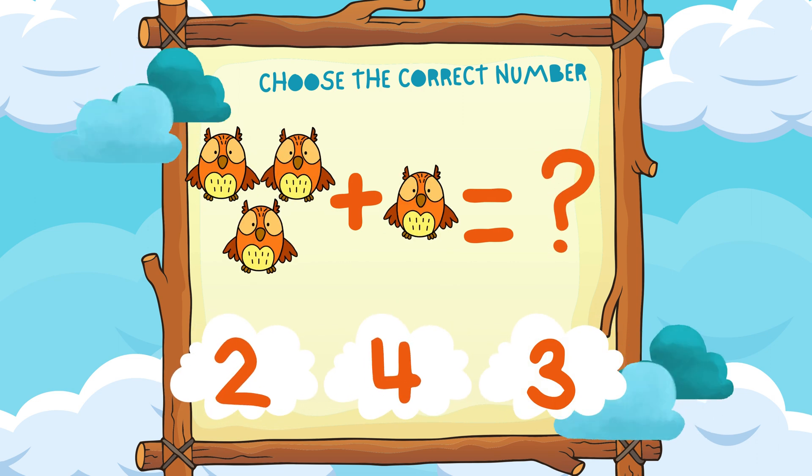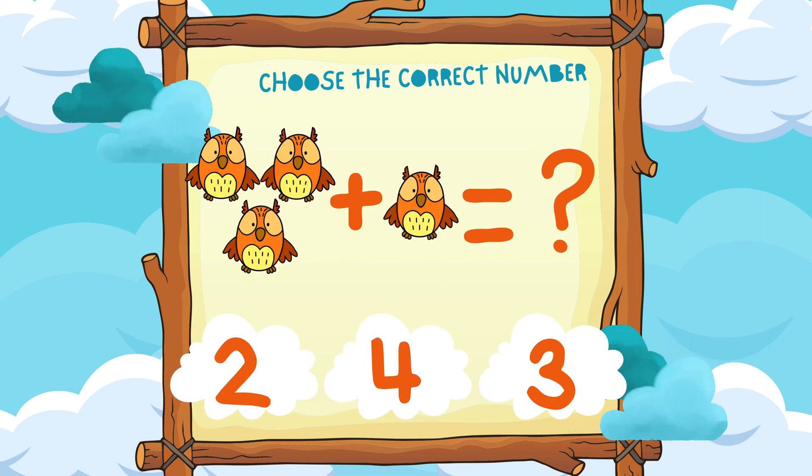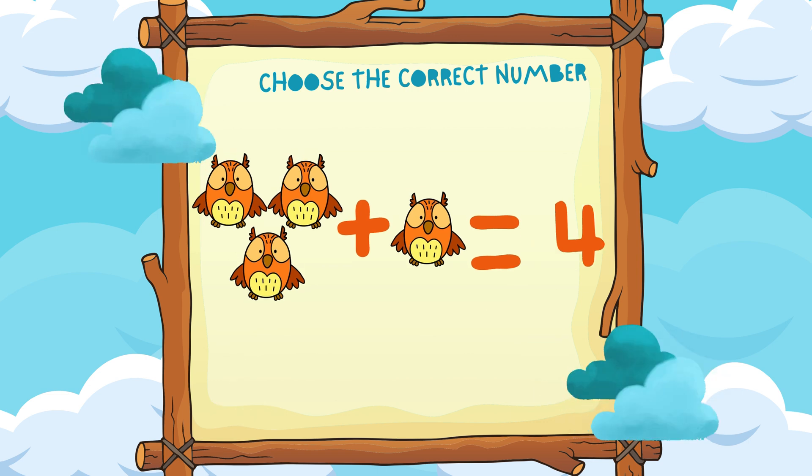Three owls plus one owl equals four owls. Hooray!